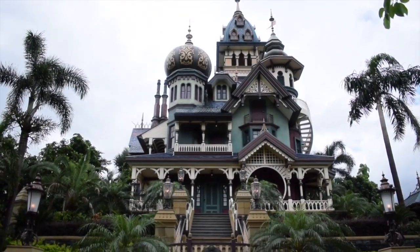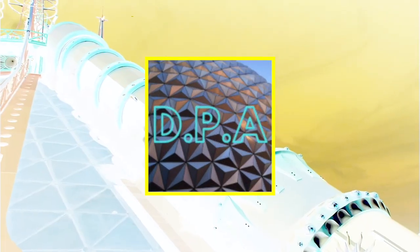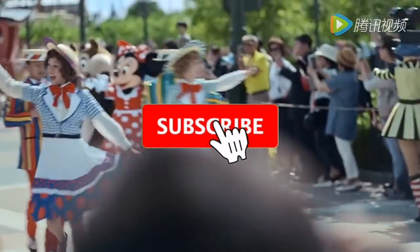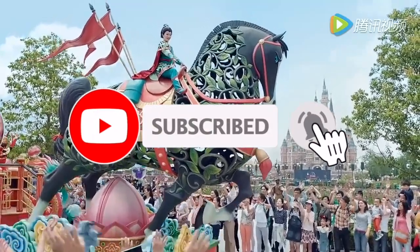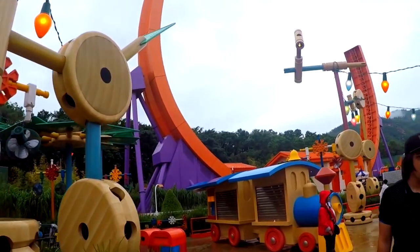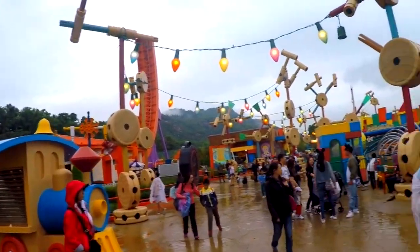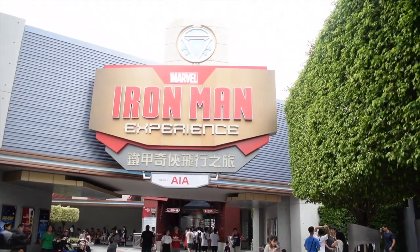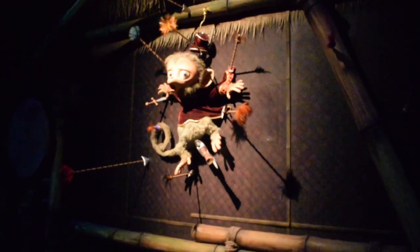Hello there, today I'll be making a tier list for all the attractions at Hong Kong Disneyland. If this is your first time visiting Disney Parks Addict, I like to make videos about all the Disney Parks around the world, so if that's something you're interested in, consider subscribing. First, I'll work through all the attractions that can also be found at other Disney Parks, and then take a deeper look into the exclusive attractions only found at this wonderful Disney Resort.